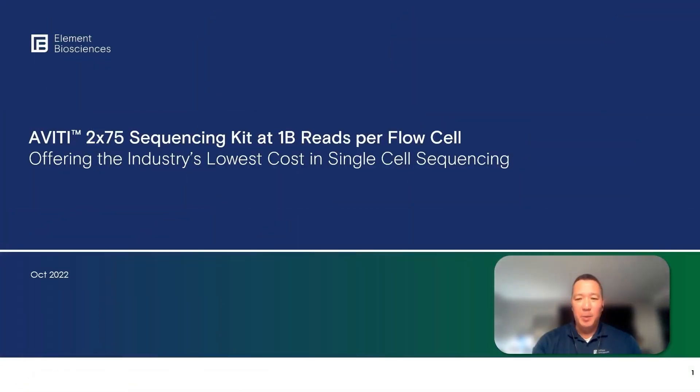Hi, my name is Isaku Tanita at Element Biosciences. Today I'm going to walk you briefly through our updated specifications from 800 million to 1 billion reads per flow cell, and importantly explain what this means for Aviti users with the upcoming release of our 2x75 sequencing kit.